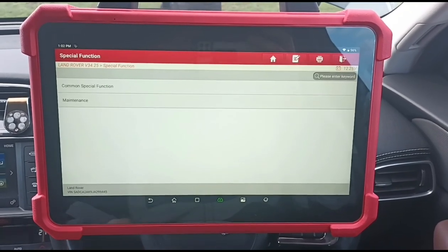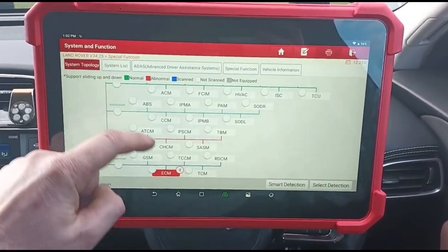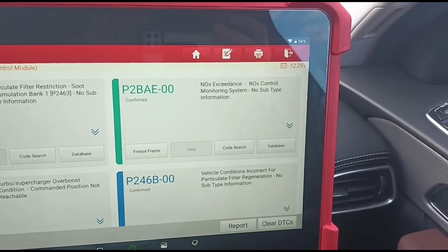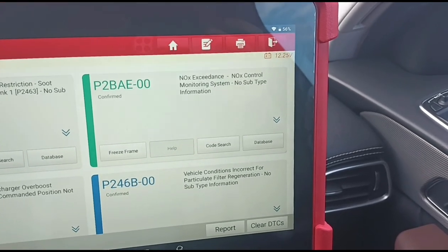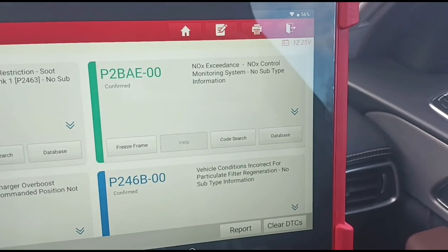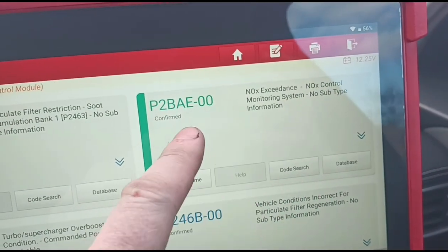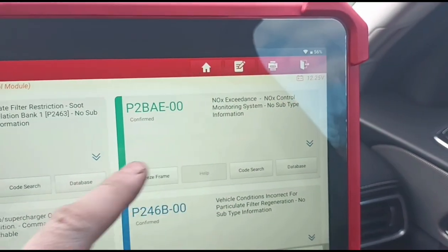I've got here the Launch Eurotab 3, a new diagnostic scan tool I've just got. Let's go to the ECM — we've got four codes. We've got a NOx exceedance code, which can be a variety of different things: low AdBlue, empty AdBlue tank, blocked AdBlue injector, or dodgy NOx sensors. On these Jaguars and Range Rovers, it's usually just low fluid or a blocked injector. There's also a particle filter soot restriction code.